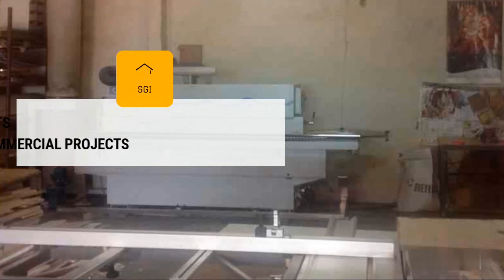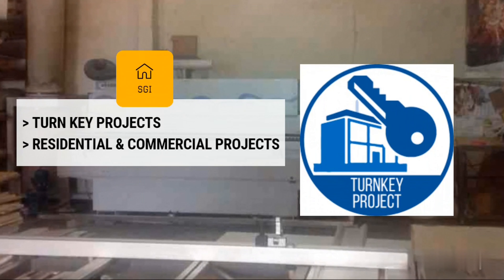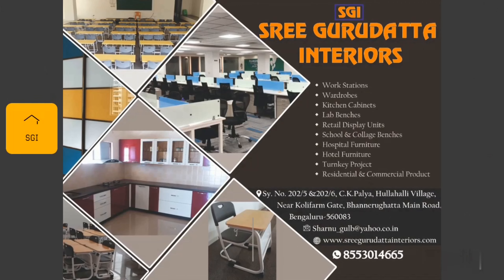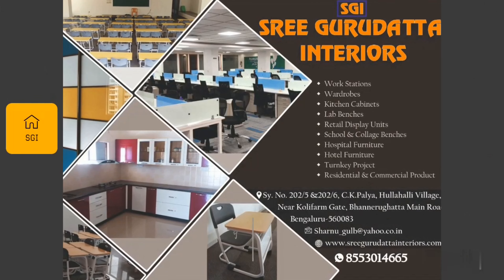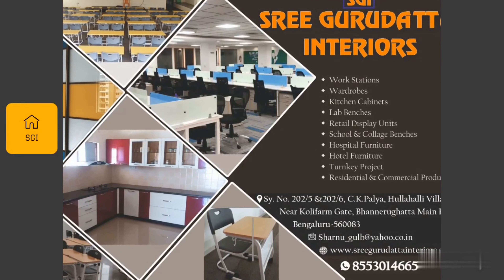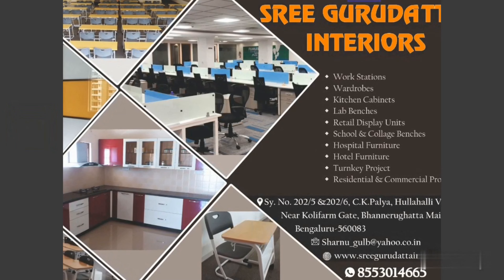We do turnkey projects in residential and commercial properties. For more information, assistance, or questions, please visit Shri Gurudatta Interiors at CK Paliya, Hulahulli Village, near Kohli Forum, Bangalore.